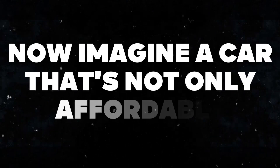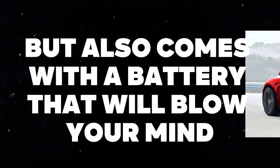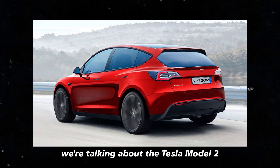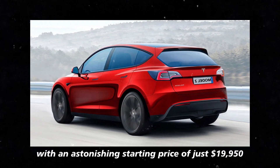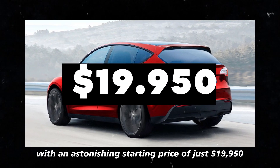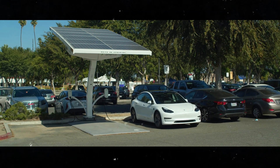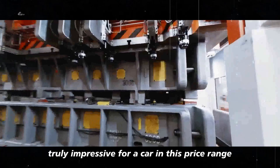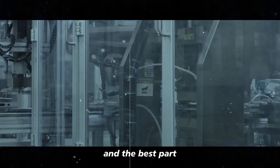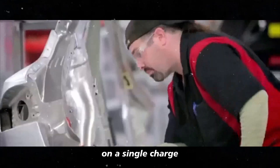Imagine a car that's not only affordable, but also comes with a battery that will blow your mind. We're talking about the Tesla Model 2, which is set to hit the market with an astonishing starting price of just $19,950 and a 75 kWh battery. Truly impressive for a car in this price range. And the best part? This battery will take you up to 400 miles on a single charge.